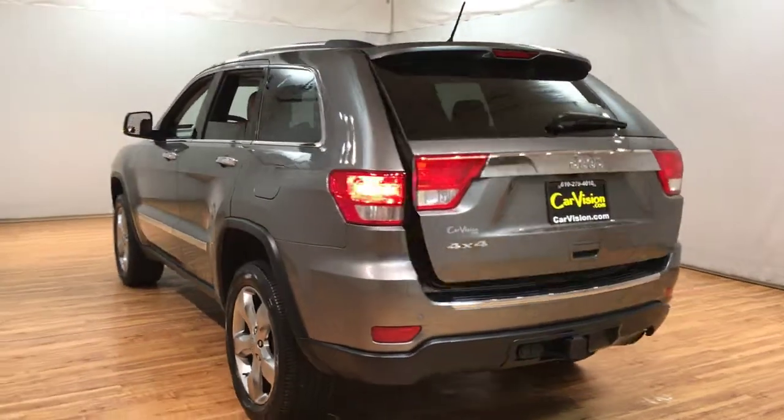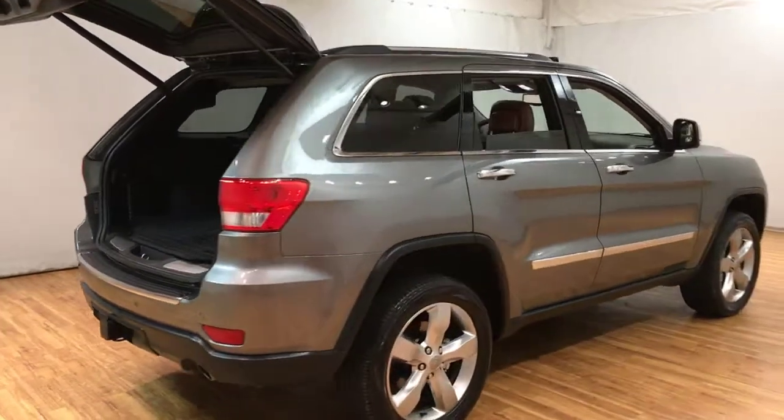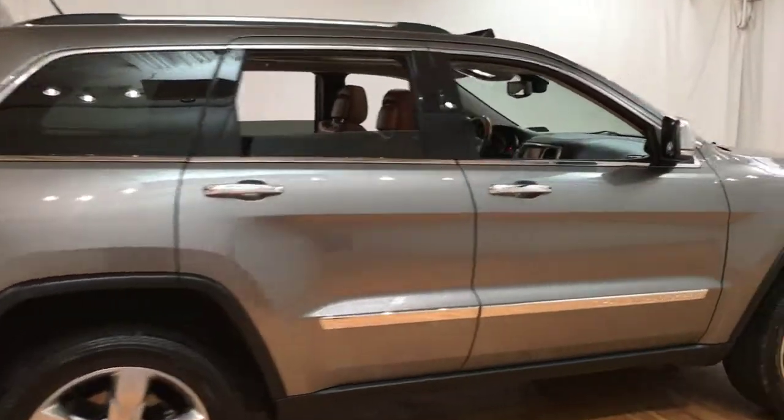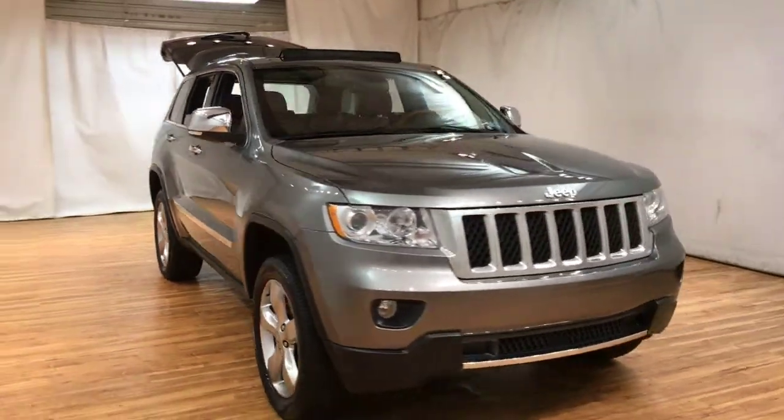Admire that beautiful color. Watch this — it opens up, all smooth. It's also equipped with the rear view camera as well. She's also got the 4x4 with her, so I don't have to get stuck anywhere in the snow.